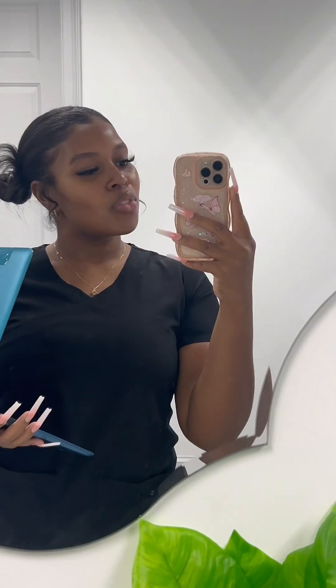Hey guys, long time no see. Come spend the day with me as a medical assistant in podiatry. First thing I like to do is always check my charts and chat with my doctor about who's coming in for the day so I know what's going on, and let's get started.